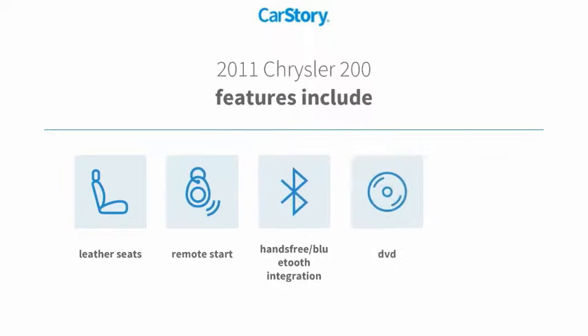Features also include remote start, leather seats, Uconnect system, and hands-free Bluetooth integration.